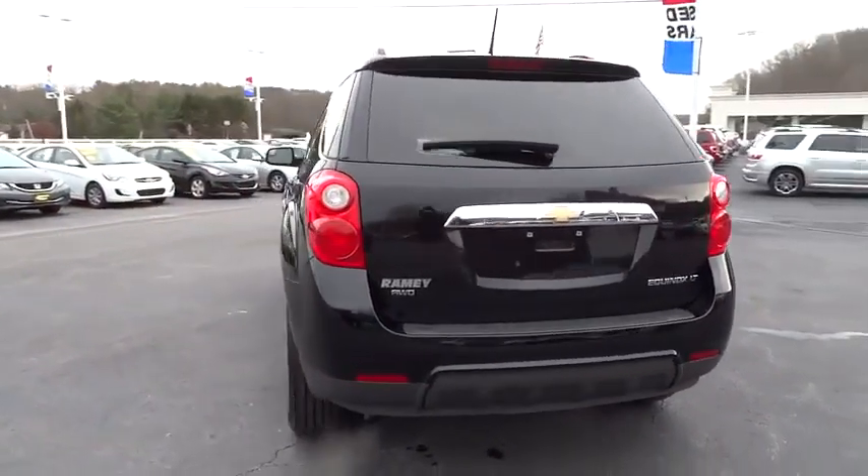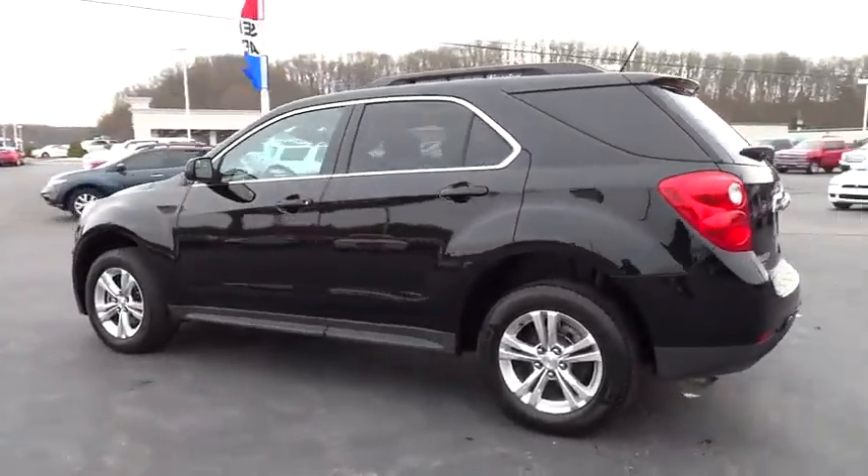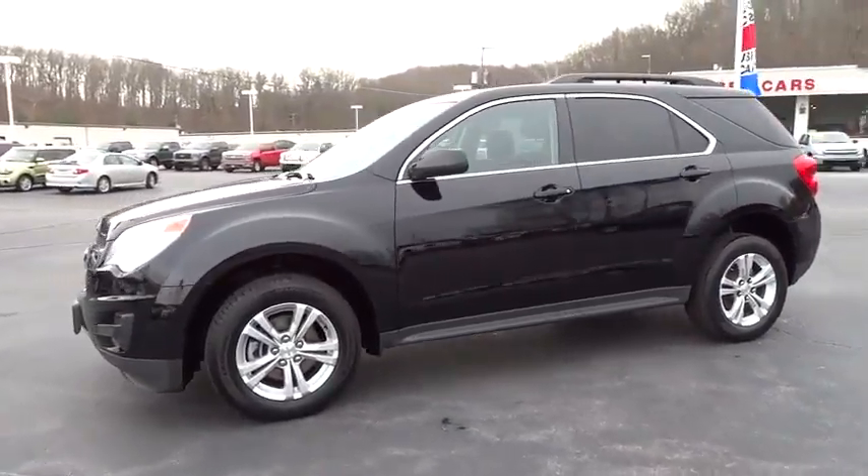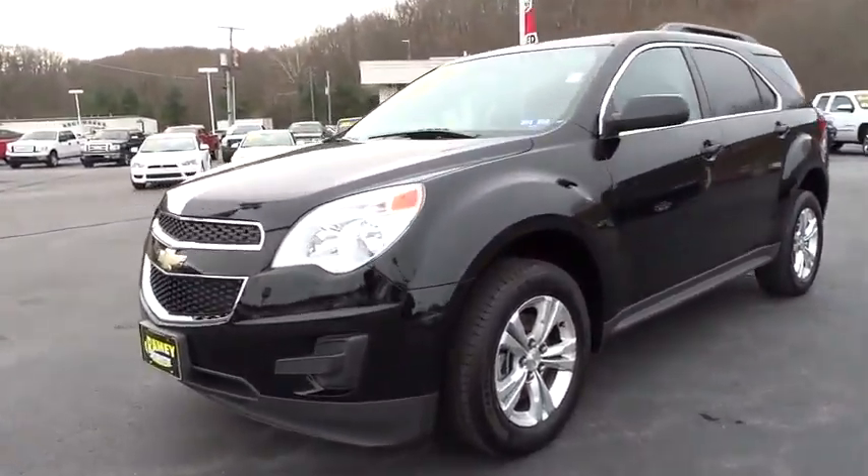Here are some of this vehicle's great options: steering wheel audio controls, traction control, stability control, all-wheel drive, anti-lock braking system, air conditioning.